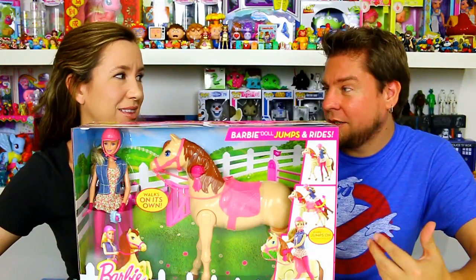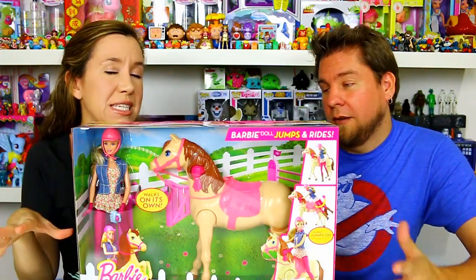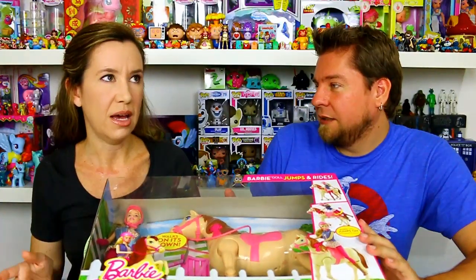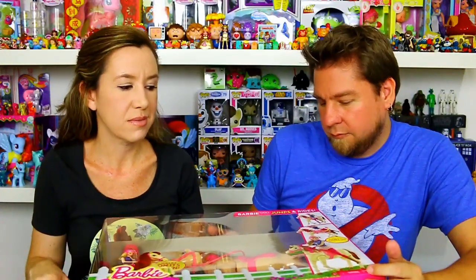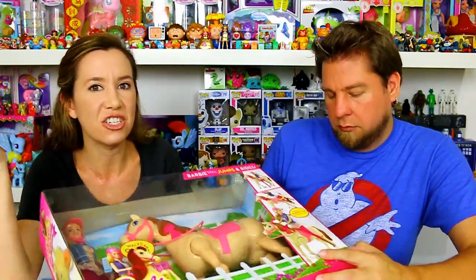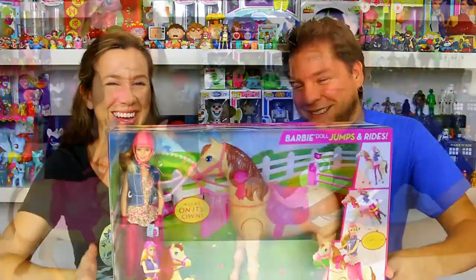We found this at Toy Fair. It was $44.99, so it's a bit pricey. But a regular Barbie runs $15 to $20, and a walking horse on its own was about $30, so you're kind of getting a discount bundled together. And the fact that she can jump onto the horse is pretty cool.